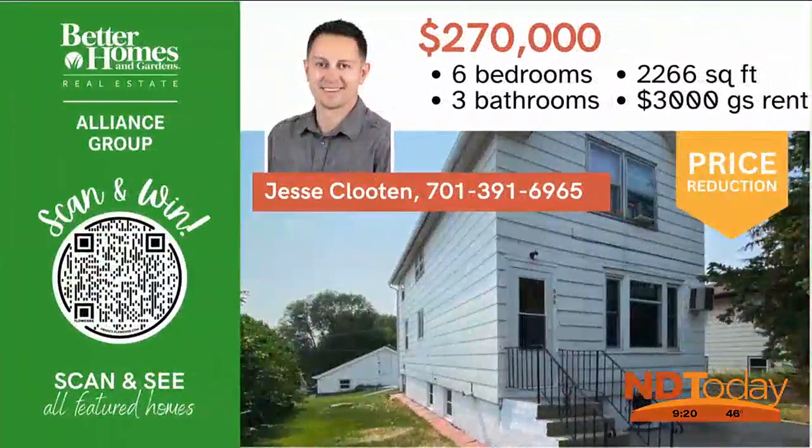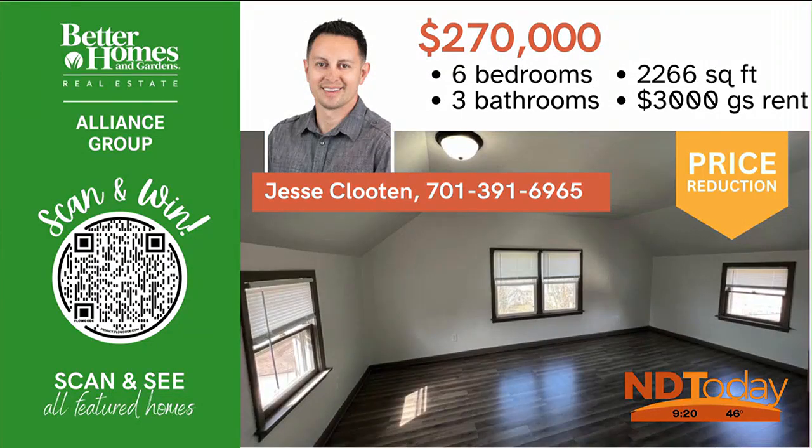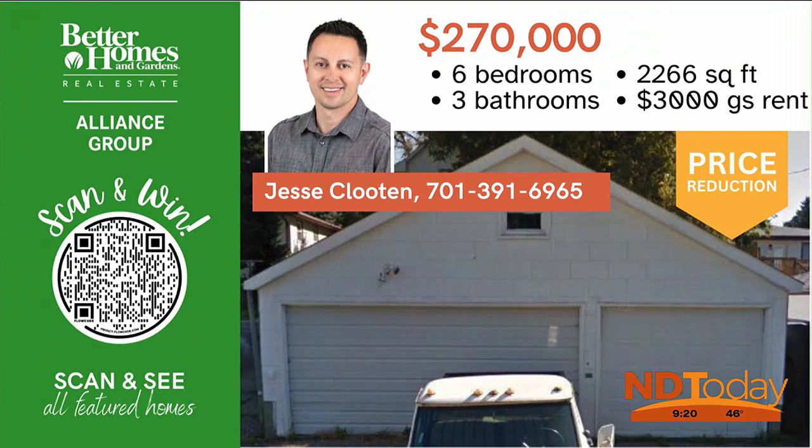This triplex is a great investment opportunity. Each unit has two bedrooms and one bathroom. There's a three-stall garage, detached garage, and plenty of off-street parking.